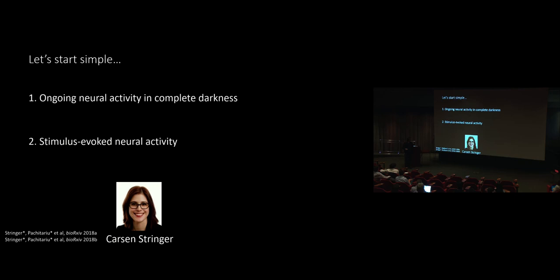A lot of this work was started before we came to Janelia. Most of the data has been collected in London, but most of the analyses have actually been done in equal collaboration with Carson Stringer, who is also here at Janelia with us. These two stories correspond to two preprints, and if you ever want to go back to something you saw, these will be pretty good references.